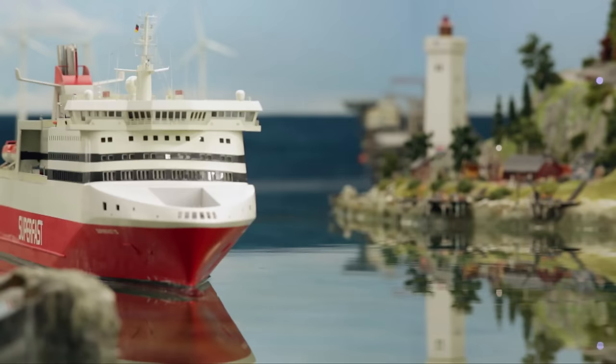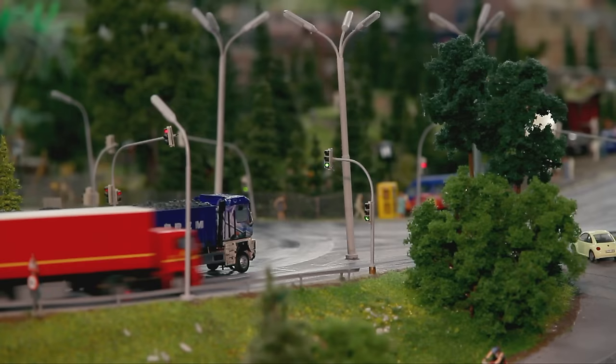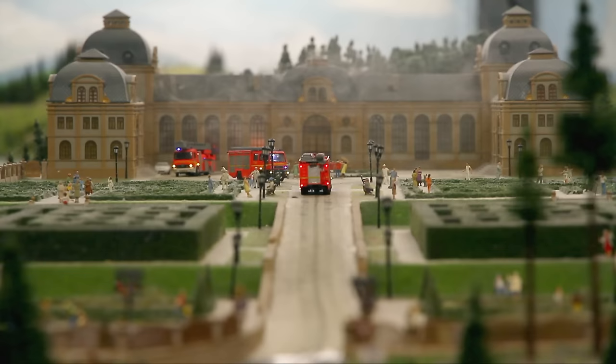In Scandinavia, America, at the airport, and in the cozy fictional town of Knuffingen, 250 computer-controlled vehicles are on the move. Special attractions are the fire runs, controlled by sophisticated software. The fire brigades are constantly engaged in firefighting procedures, but the police are also busy tracking down traffic offenders.